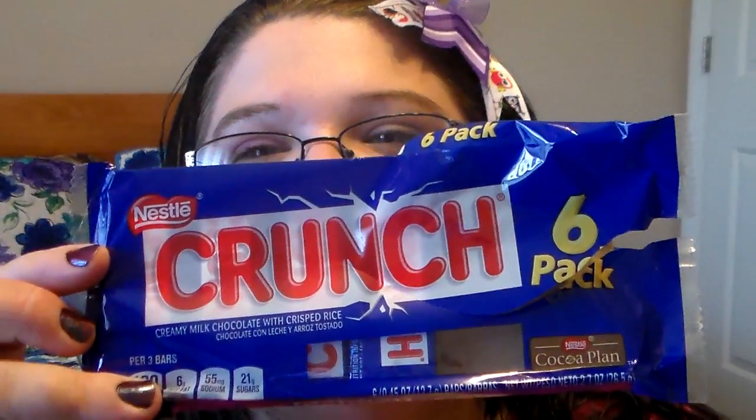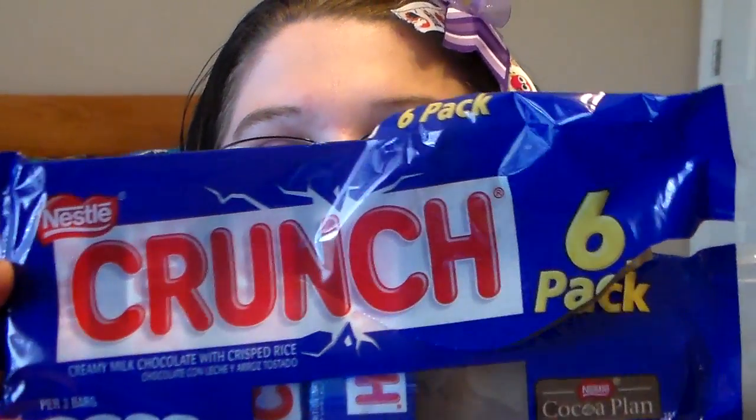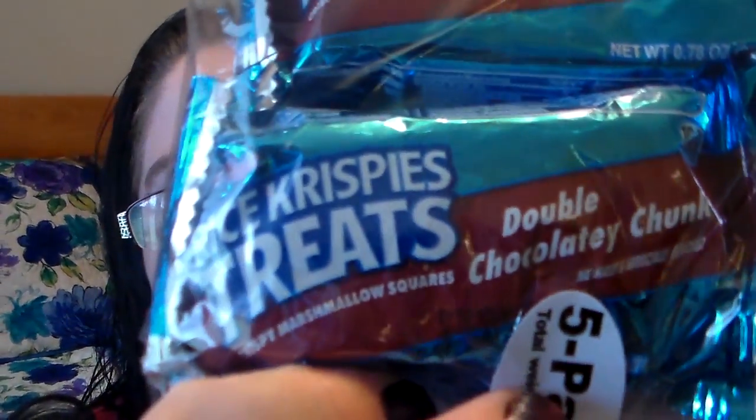My youngest son was at Dollar Tree with me and he was like, 'Mama, I've got to have some of them,' and he wanted some of these Crunch Bars. So he pretty much got into them in the car — obviously, there are two missing. And then for my oldest son, when he's in school he has snack every afternoon, so I figured this would be good for next week. He gets a snack a day and there are five in a pack — it's the Rice Krispie Treats Double Chocolaty Chomp. He loves Rice Krispie Treats. You can't beat that for a dollar.